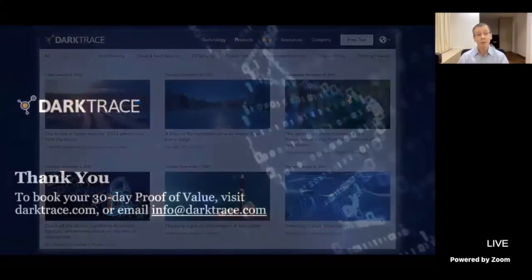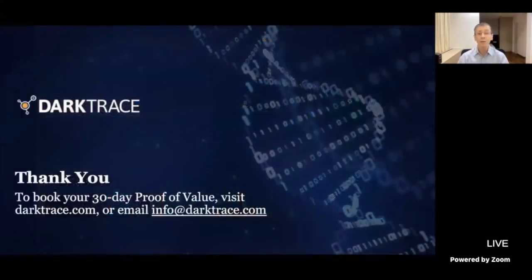With that, I really do want to thank you. We do have a 30-day proof of value — no obligation — if that's something you'd like to look at, the details are on the screen. Again, thank you for your time and I hope you enjoy the rest of the event.